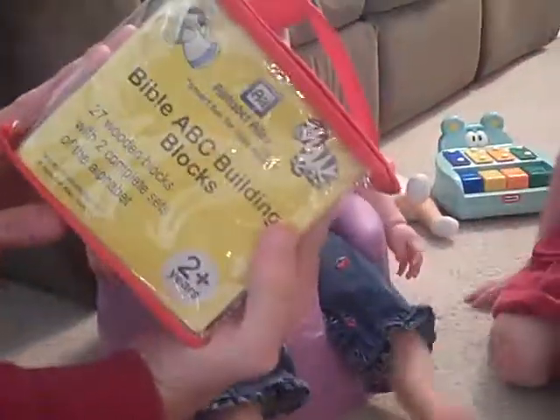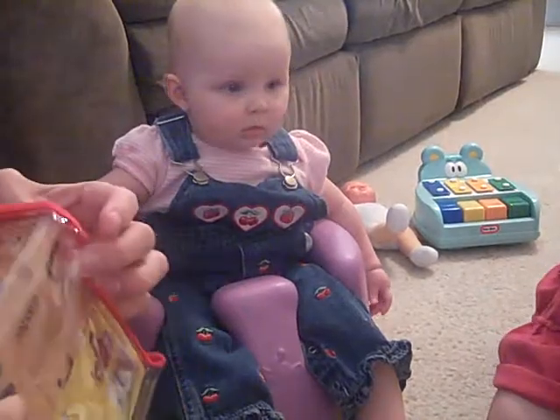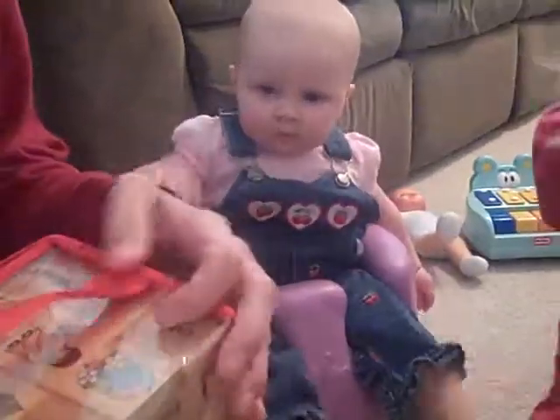Let me throw this away. That's a Bible ABC building block — Bible building blocks. Cool. And she can learn her ABCs. Should we open them or just... you can give her a couple out of there maybe to hold on to. Yay!